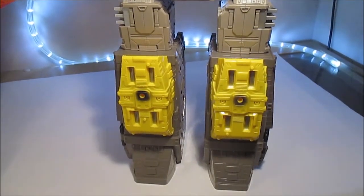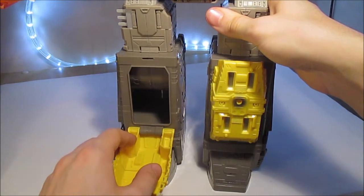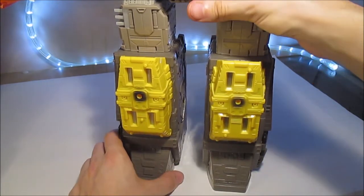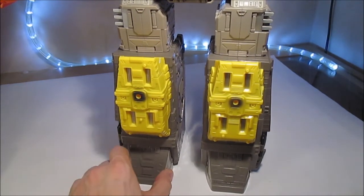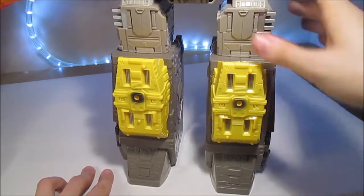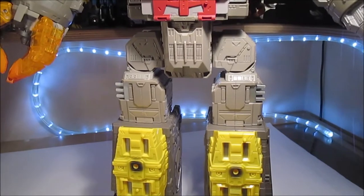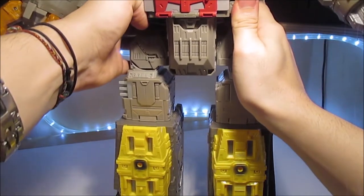Pour cette main-là, on a les doigts indépendants avec deux articulations à chaque fois, ce qui peut faire des trucs sympas. Pour poser une main avec seulement trois doigts répartis équitablement autour d'un cercle, c'est pas toujours évident. Au niveau des jambes, les détails sont bien sympathiques — on a des sortes de flèches, beaucoup de détails avec toujours l'argenté qu'on retrouve des deux côtés. On peut toujours ouvrir la petite cachette si vous avez envie de mettre un Micromaster.